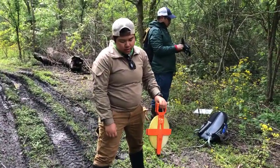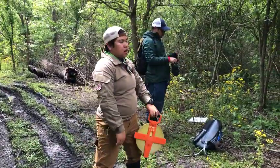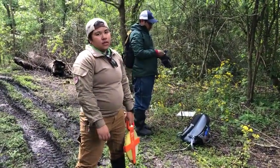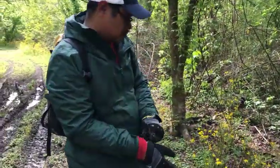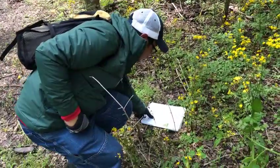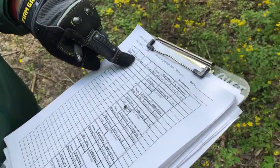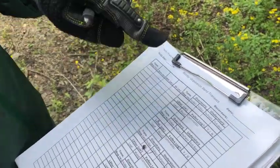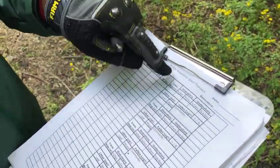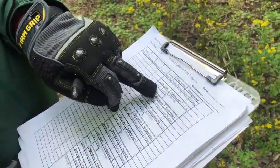We're doing transects right now. To do it, we have to lay the tape from the middle of the trail outward for 100 meters. I am the recorder — I start recording from zero meters, and identify any species, DBH (diameter at breast height) in centimeters, heights, and then do the overstory and understory cover, as well as how much leaf litter, wood, and fallen logs there are. I cut the blackberry with this machete.